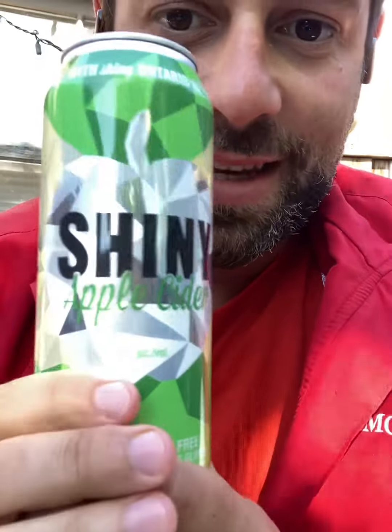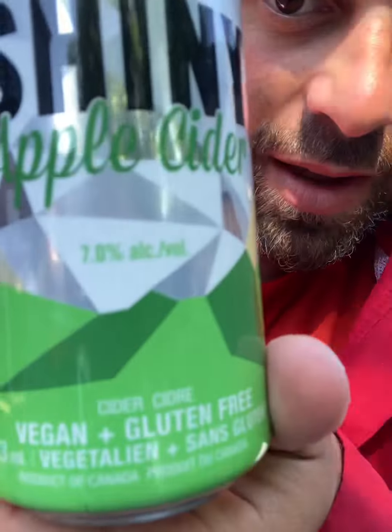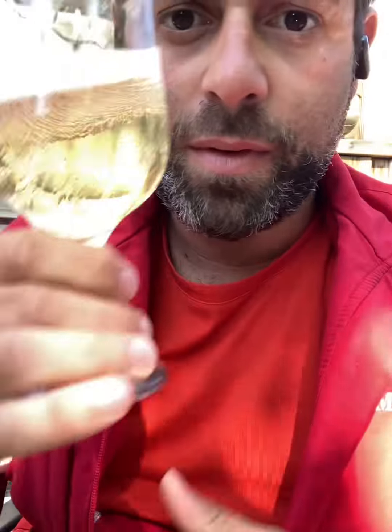Okay, moving on to the next one: the Shiny Apple Cider — an Ontario one, so Ontario apples. This one's at 7%, which is stronger. I like seeing the alcohol content on the label. Let's see how it actually tastes. Very different nose — a different smell to it. Pretty much the same light champagne-y color. Smells quite different, which might have to do with the alcohol content. Very strong apple taste and flavor.